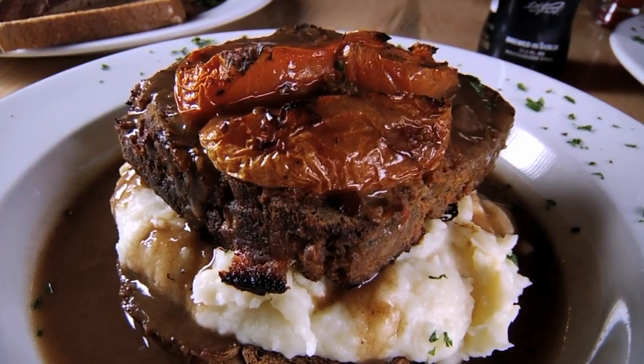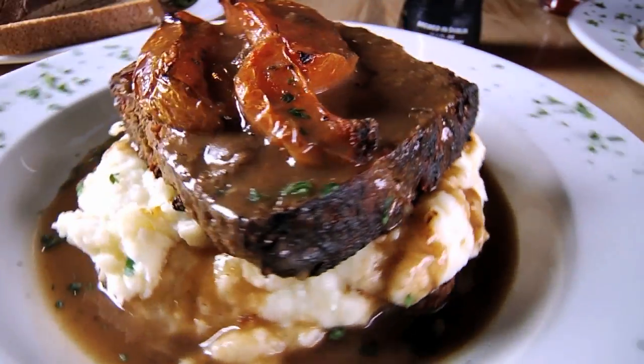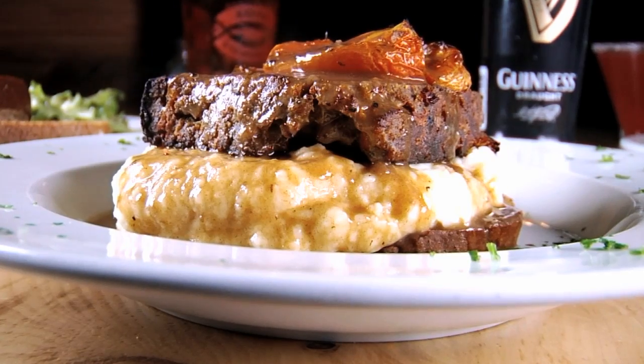For something even more satisfying, order the Red Rock Meatloaf, smothered in an intoxicating gravy. We get a lot of wows when we bring a meatloaf to a table. We're using a Guinness stout beer, so the gravy is really full of flavor and not necessarily what you would remember that your mother made.